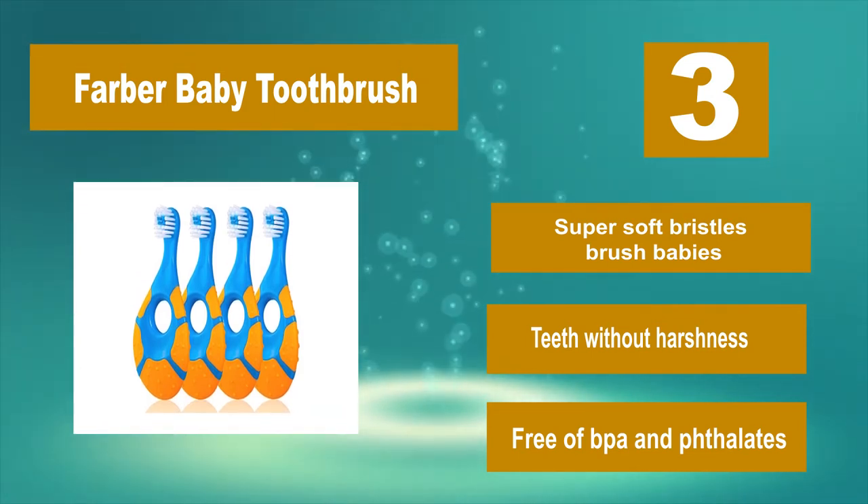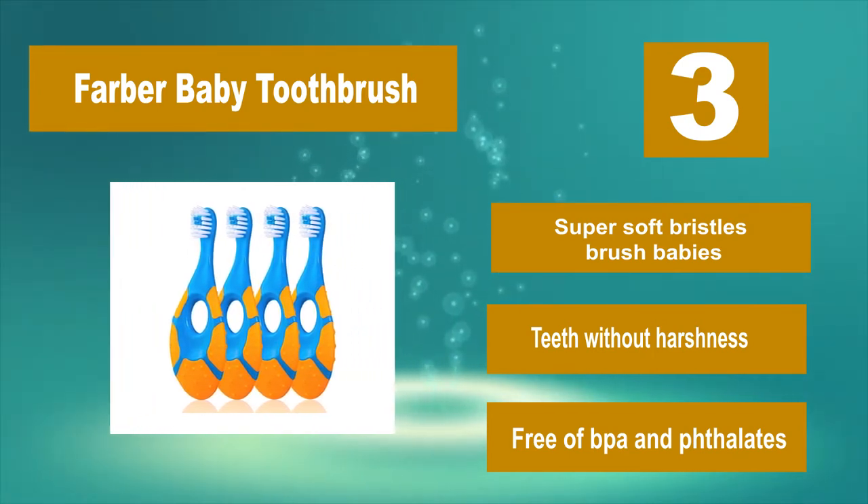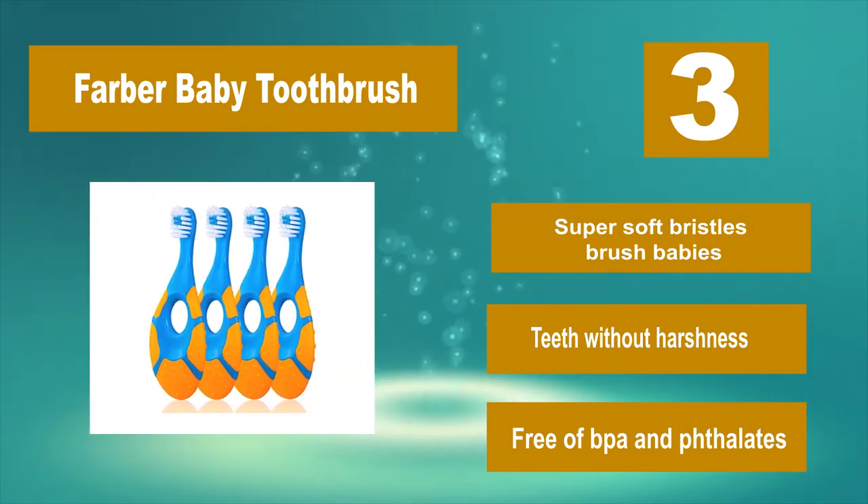Super soft bristles brush babies' teeth without harshness. Free of BPA and phthalates.